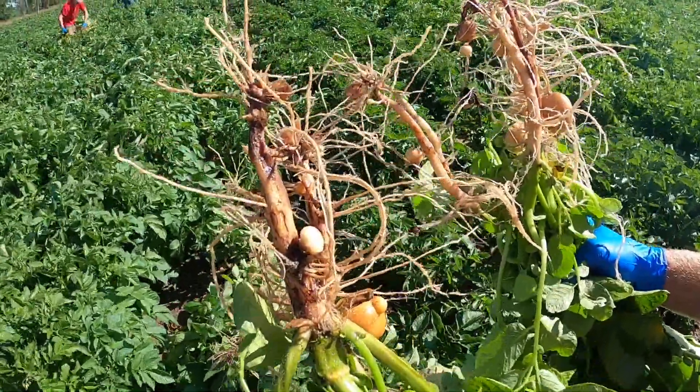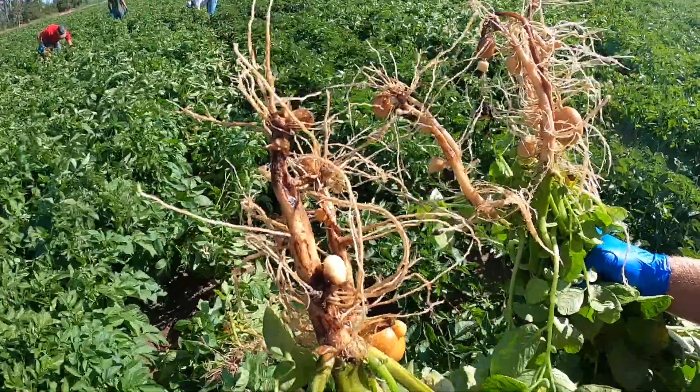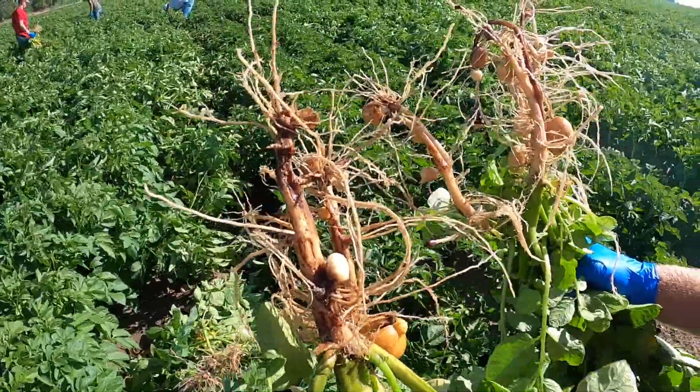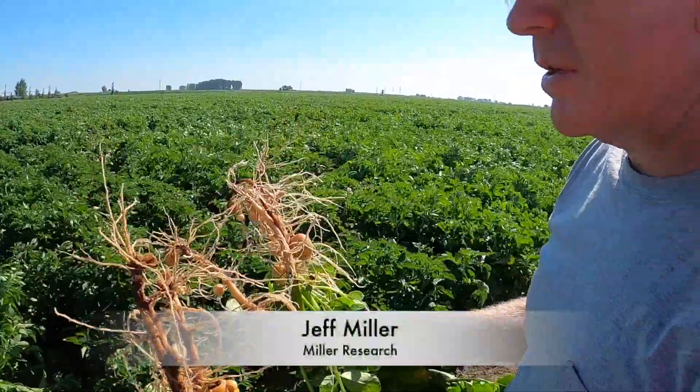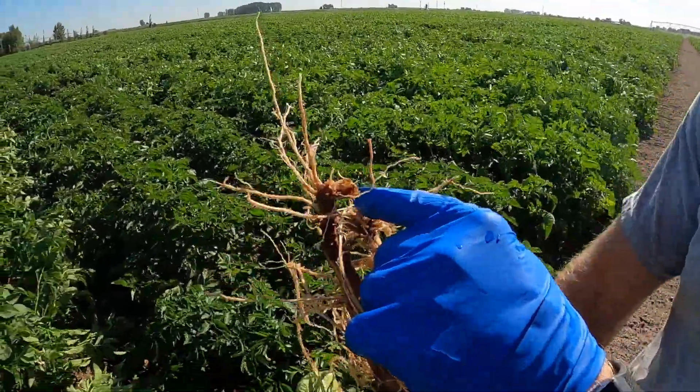Rhizoctonia can come from two different places: the seed and the soil. In longer rotations, the seed piece would be the most important part. In this case, the seed has decayed and it's gone.